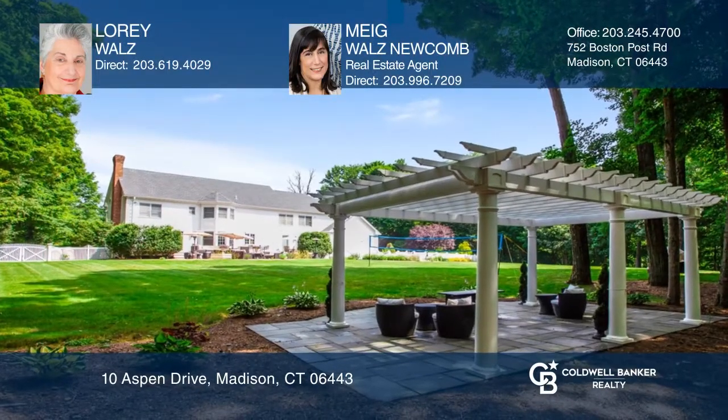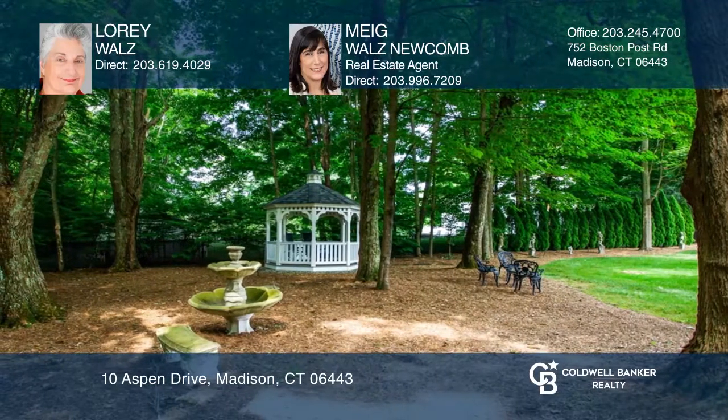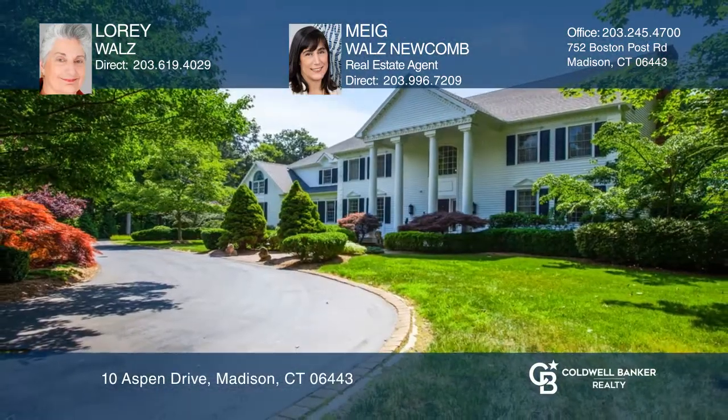Enjoy entertaining or relaxing in the park-like backyard with four-season beauty. See it in person by calling Lori Walls and Meg Walls Newcomb.